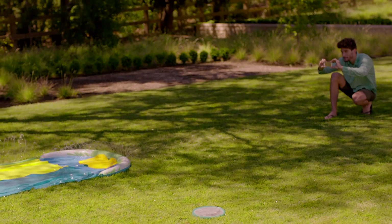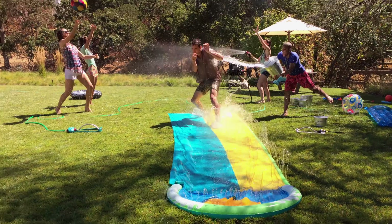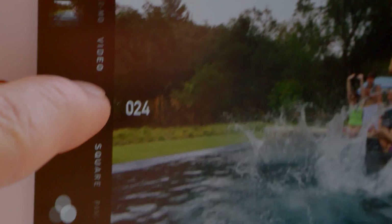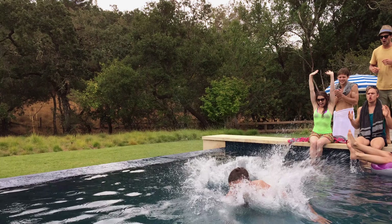iPhone 5s also has some fun new camera features, like photo burst mode. It continually captures at 10 images a second when you hold down the shutter. Advanced algorithms help select the individual photos or sequence of photos you might like best.